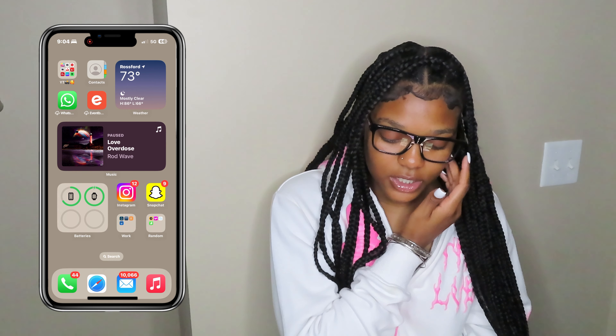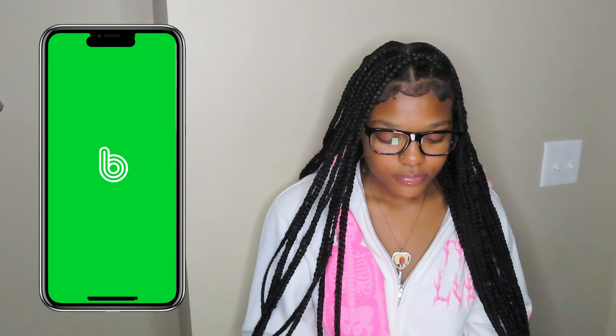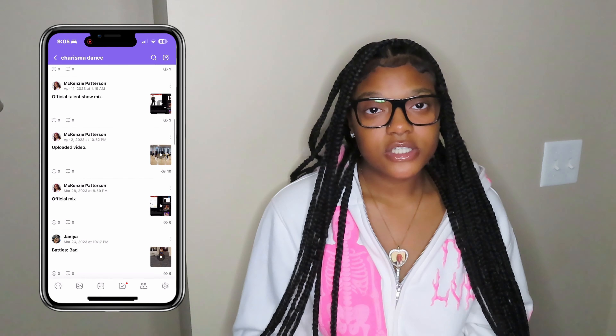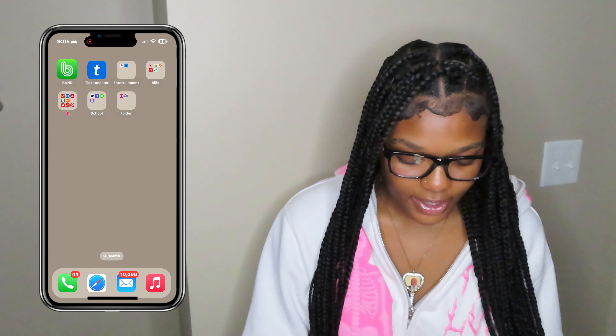These are for work, and I got some apps in there. Last page — I use Band for my dance team. We post every video that we do in there, just so my team could go home and practice. All the dances that we have and stuff like that.